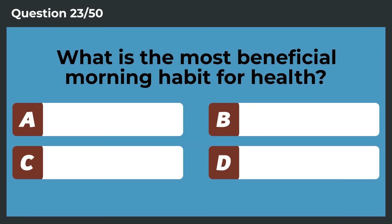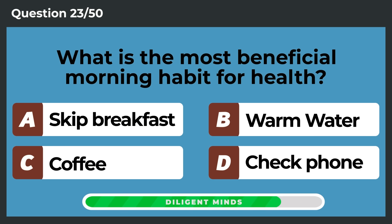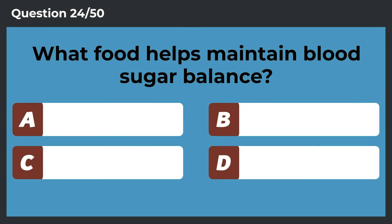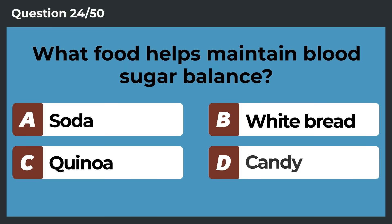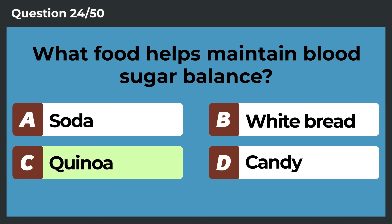What is the most beneficial morning habit for health? Warm water. What food helps maintain blood sugar balance? Quinoa.